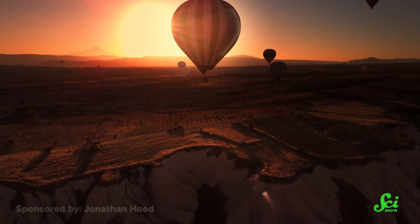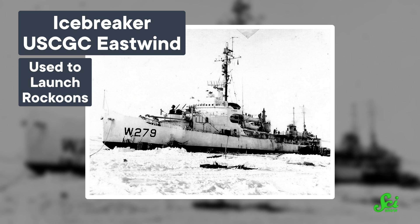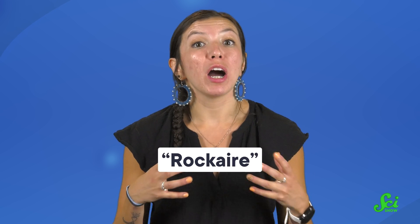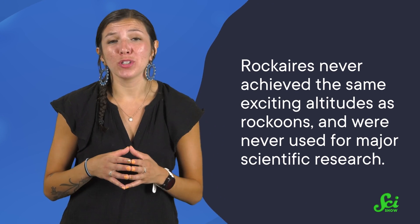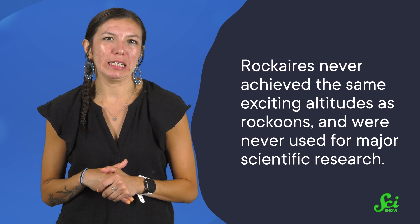Rockoons had their downsides, though. While a balloon could help gain altitude, it also couldn't really be steered. That's why most rockoon launches were conducted miles away from land, far from being able to accidentally fall on something important, or someone. In an effort to remedy this issue, the next development in rocket-launching technology was the rockaire — after all, if you can use a balloon to launch a rocket, why not an aircraft? In the late 50s, researchers started to experiment with this idea, but it never really took off. Rockaires never achieved the same exciting altitudes as rockoons, and were never used for major scientific research, so the idea was quickly abandoned.